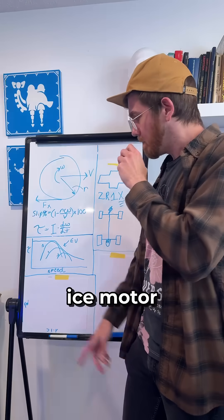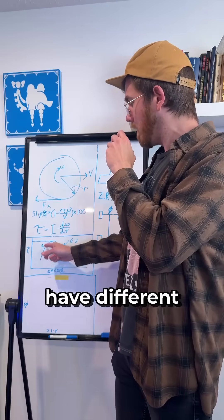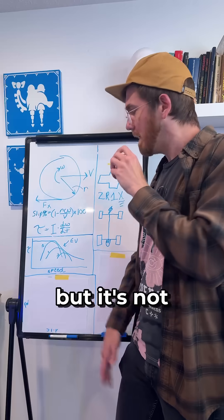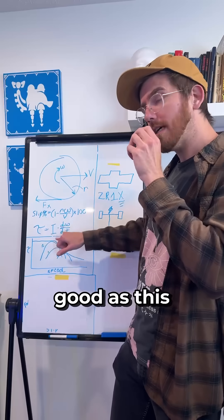Because of the function of an ICE motor, you are going to have different gears in the transmission. This gets smoother as you have more gears, but it's not going to be quite as good as this.